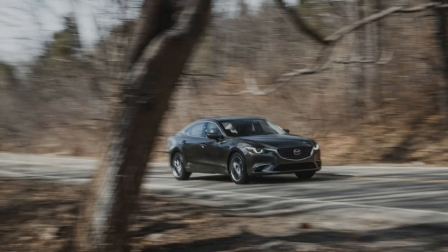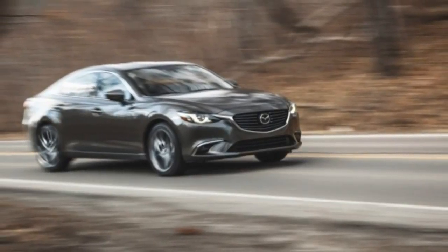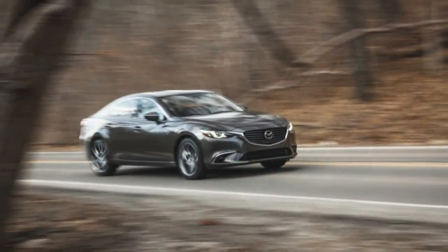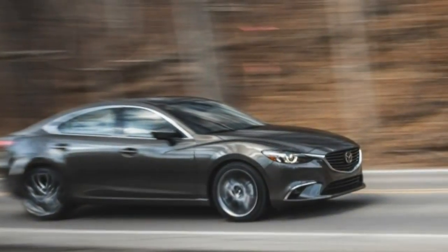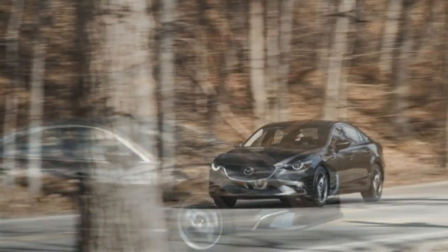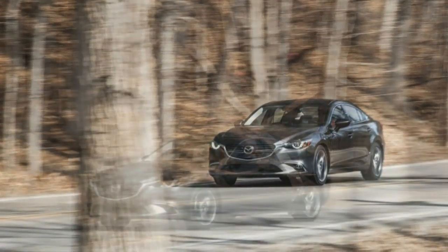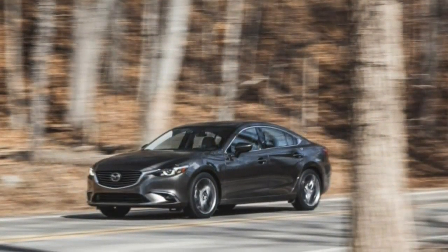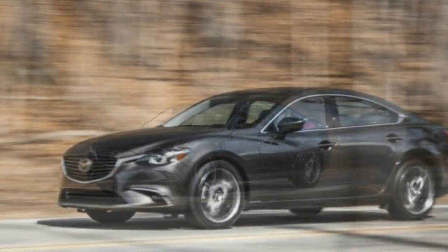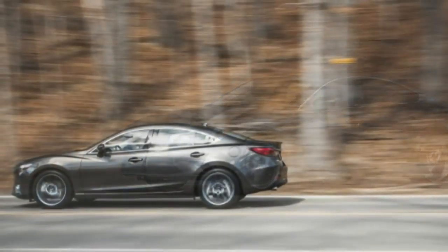It takes more than a pretty face to land a car on our 10 best list or to top the family's E-Dance segment in our Editor's Choice Awards, but a pretty face doesn't hurt. Since the current generation Mazda 6 arrived as a 2014 model, its handsome Kodo design theme has earned mention right alongside the sporty handling dynamics, the value for money content, and the strong and efficient Skyactiv 2.5-litre 4-cylinder every time a Mazda 6 has visited our offices.